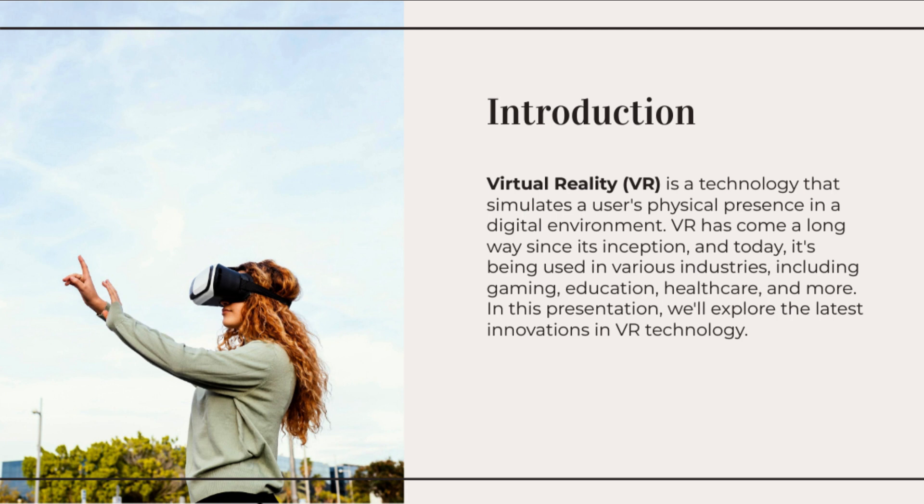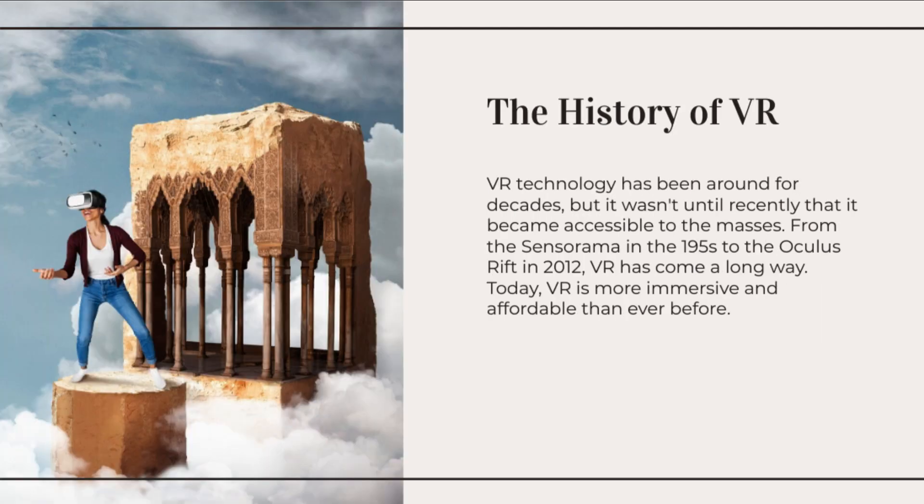Eye tracking technology is being integrated into VR headsets to enhance user experiences. By tracking eye movements and gaze, VR systems can optimize rendering, increase performance, and implement foveated rendering, where the highest visual quality is concentrated in the user's central vision.